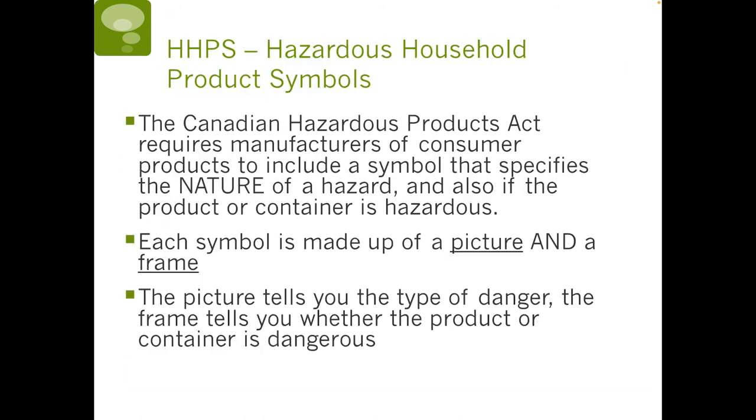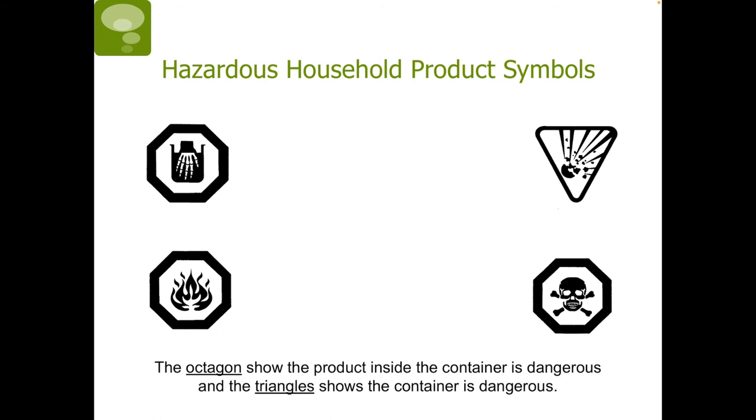Next, HHPS stands for Hazardous Household Product Symbols. The Canadian Hazardous Products Act requires manufacturers of consumer products to include a symbol that specifies the nature of the hazard and whether it is the product or the container that is hazardous. Each symbol is made up of a picture and a frame — the picture tells you the type of danger, whereas the frame tells you whether the product or the container is dangerous. Note that the octagon shows that the product inside the container is dangerous, whereas the triangle shows that the container itself is dangerous.